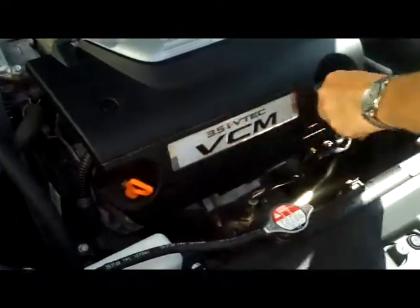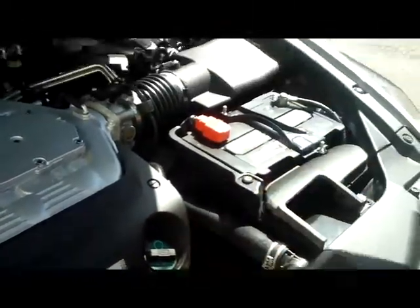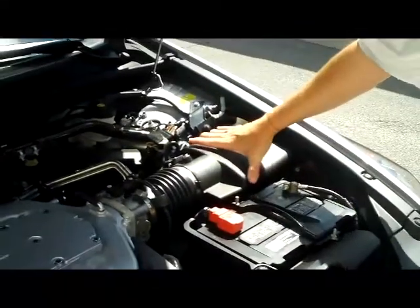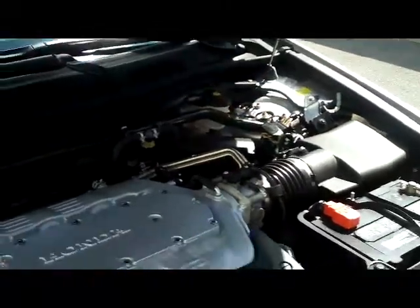Insulated dipstick to check your oil, and also your insulated dipstick for your transmission. Maintenance free battery, easy to get to air filter, a centrally located fuse box, and your master cylinder for your brake fluid.